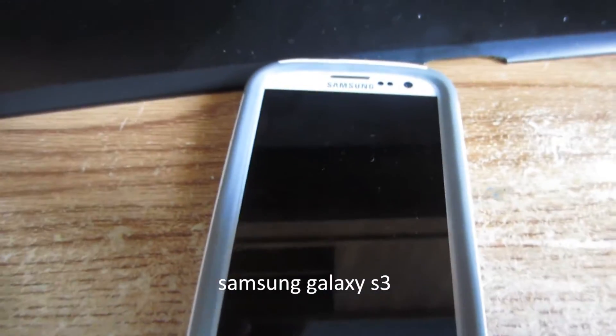Hey everyone, today I'm doing a what's on my phone tag video. I have an Android phone, the Samsung Galaxy S3. I'm no expert in any way — I'm just sharing my tips, my tricks, my apps, and what I use the most. Hopefully if you have this phone you can download what I have, or if you're getting this phone then hopefully I've been some help to you.